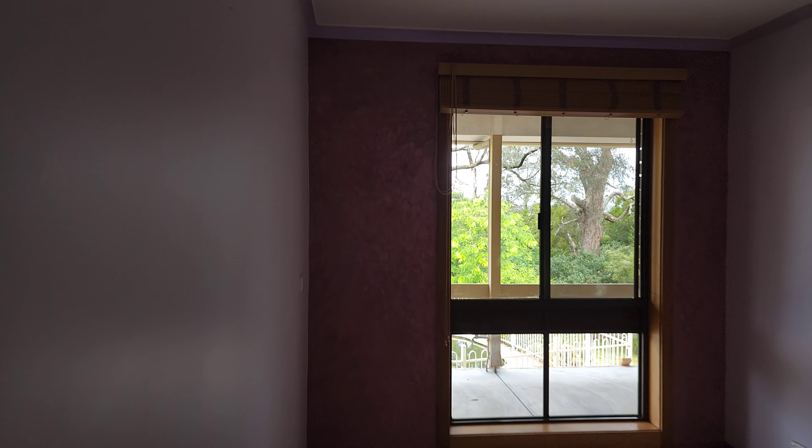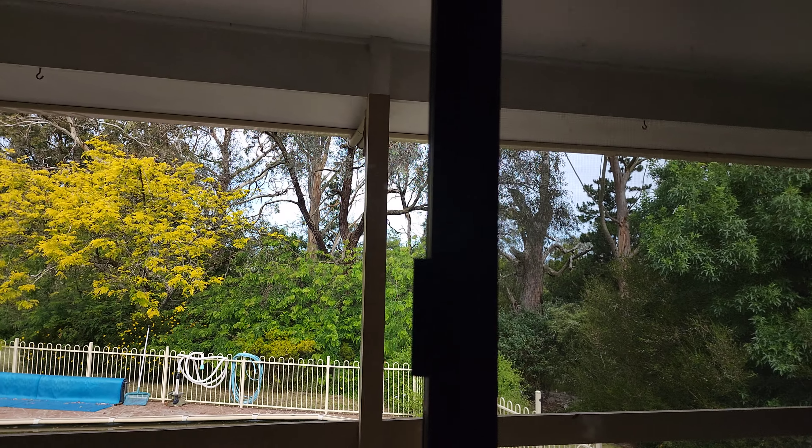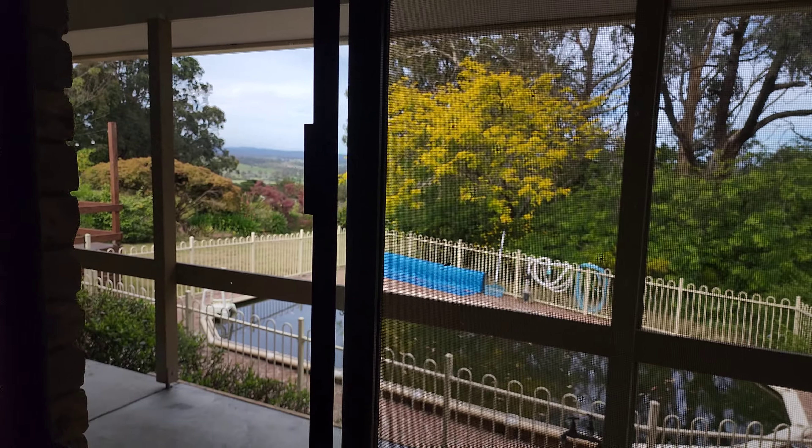Bedroom four is a smaller bedroom — it could be used as a study. With a lot of people working from home now, it wouldn't be bad to set your desk up here. This one doesn't have built-in robes though.